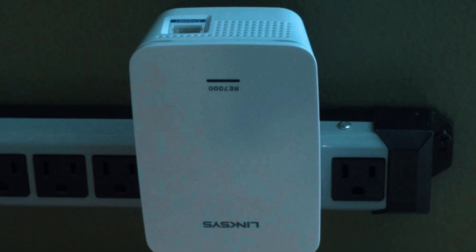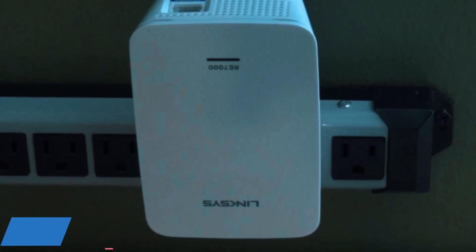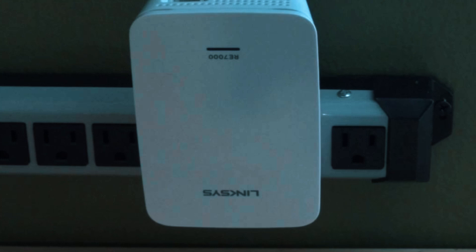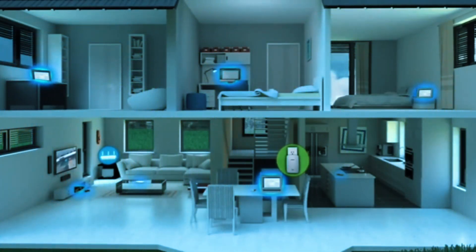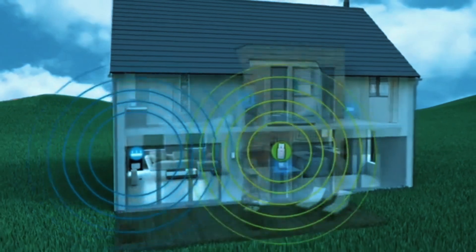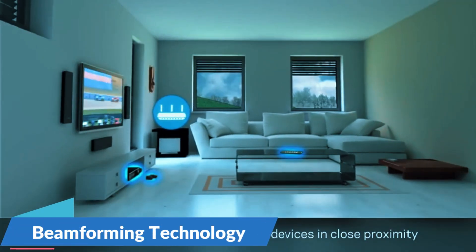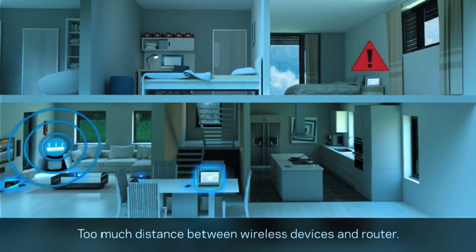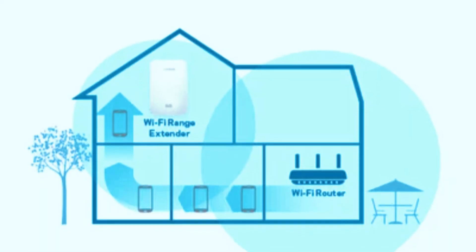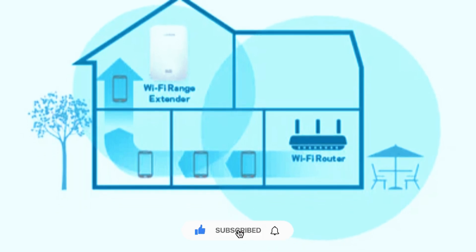One of the standout features of this extender is its cross-band technology, which allows data to be sent and received on both Wi-Fi bands simultaneously. This improves overall efficiency by reducing signal congestion and ensuring that devices always connect to the fastest available band. Additionally, beamforming technology helps focus the Wi-Fi signal directly toward connected devices, enhancing range and reliability. This makes it particularly useful for expanding Wi-Fi coverage to garages, patios, sheds, or guest houses.